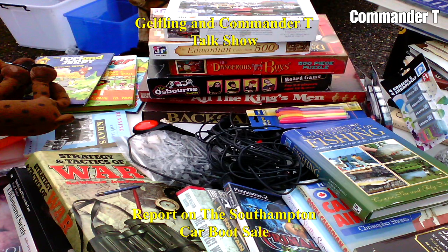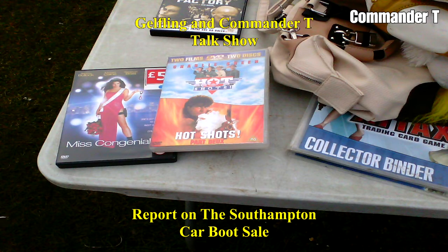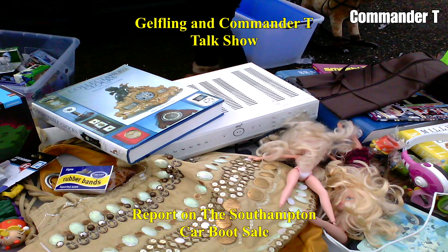Games. All the Kingsmen — there's some puzzles as well. Strategy and Tactics of War, Divide and Conquer. Some films — Bedfilms and Hotshots. There's an antique book. And a clocked... there's a Sky Plus box. Collectible clocks. Everything on this table was 20p — and they sold a lot.